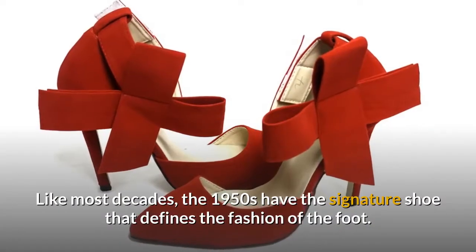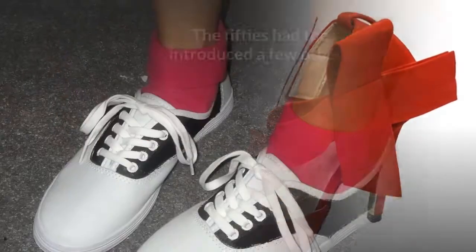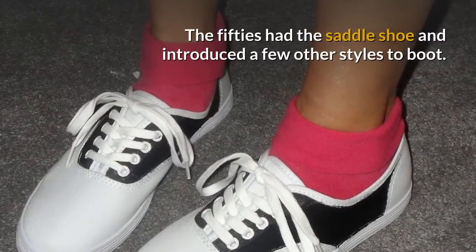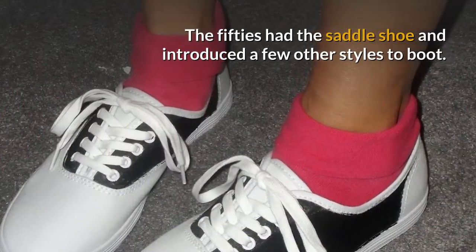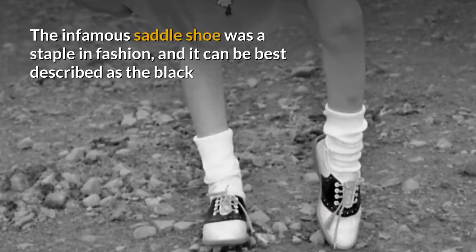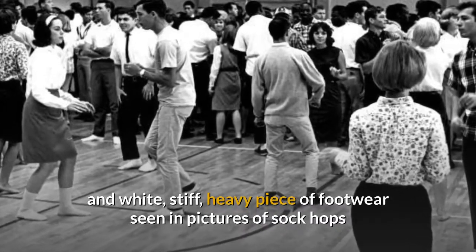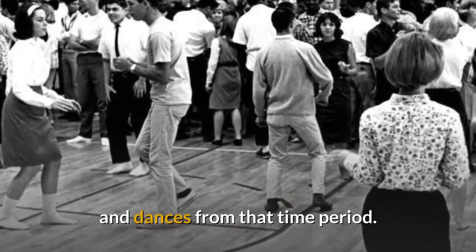Like most decades, the 1950s have the signature shoe that defines the fashion of the foot. The 50s had the saddle shoe and introduced a few other styles to boot. The infamous saddle shoe was a staple in fashion, and it can be best described as the black and white, stiff, heavy piece of footwear seen in pictures of sock hops and dances from that time period.